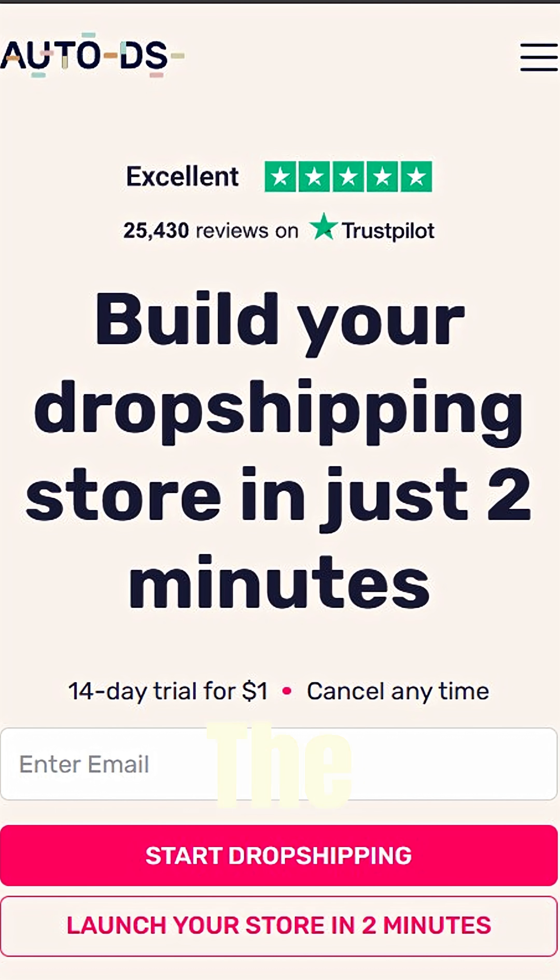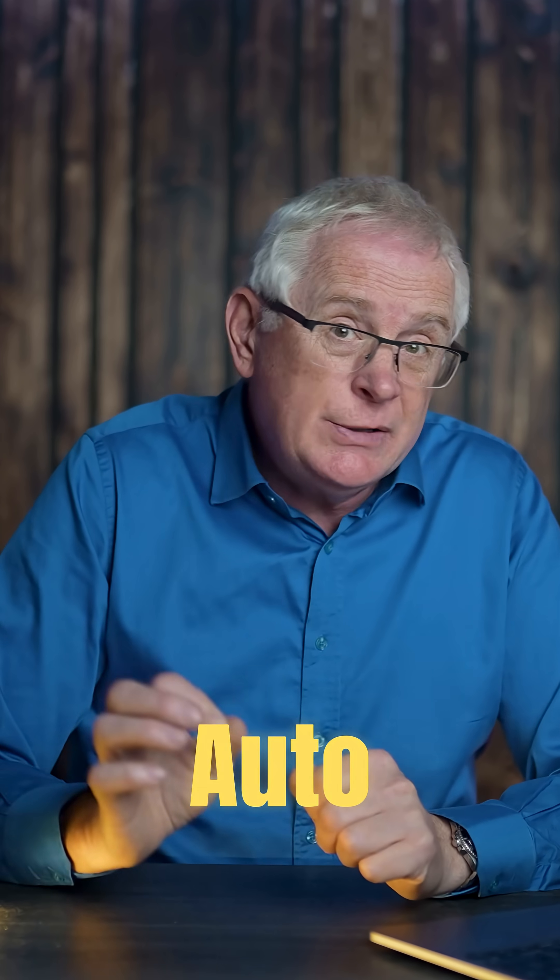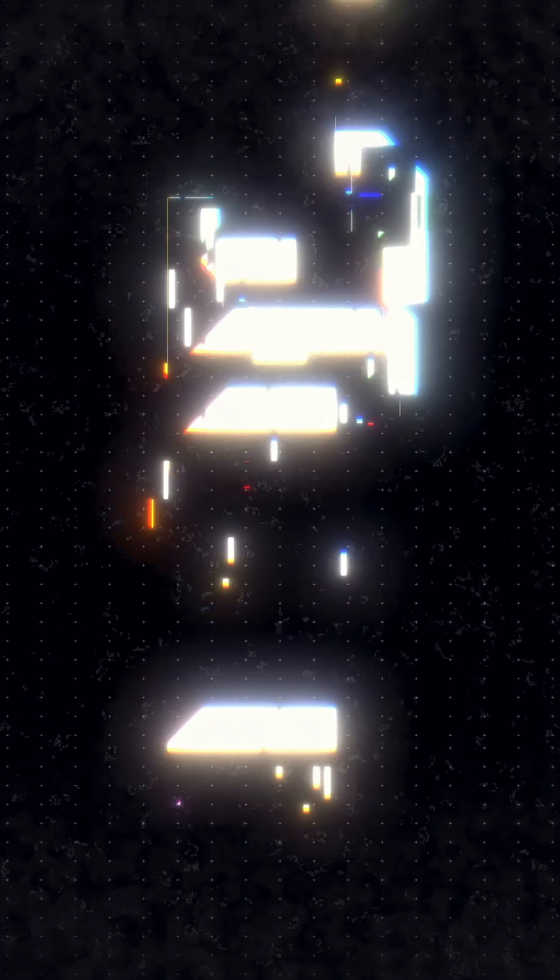AutoDS — this tool does the heavy lifting for us by selecting products that are proven to sell. AutoDS offers the first 30 days for just 99 cents on any plan.